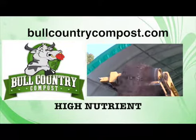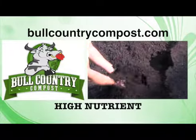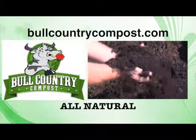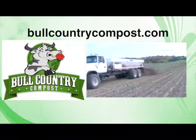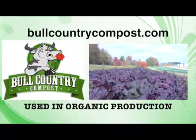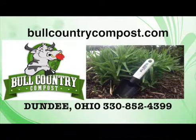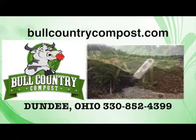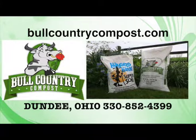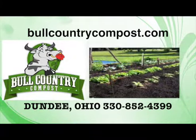Do you want the most boastful garden and veggies on the block? Bull Country Compost is a high-nutrient soil amendment with no fillers. Our compost begins with all natural products heated to kill bacteria, weed seeds, and odor. Bull Country Compost is approved for use in organic food production by the Ohio Ecological Food and Farm Association. Visit BullCountryCompost.com.